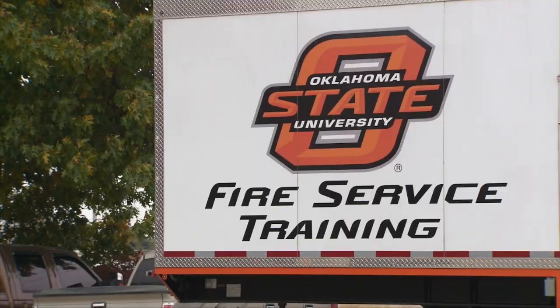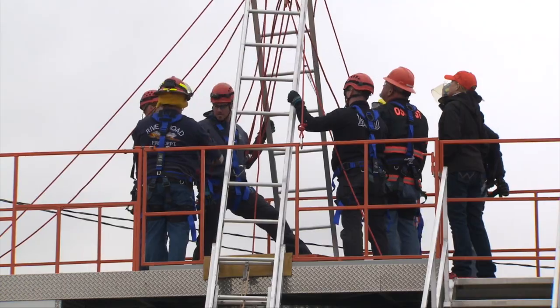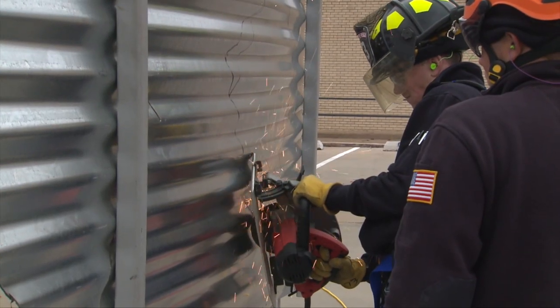Today we're at Ponca City at the fire station with our grain entrapment simulator trailer to train firefighters and ag personnel on how to work safely in a grain environment and how to rescue someone if they get entrapped in a grain bin.